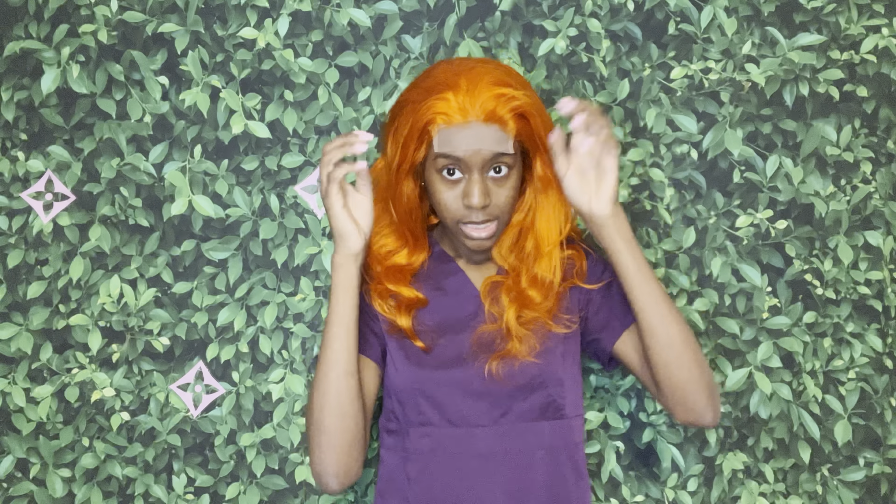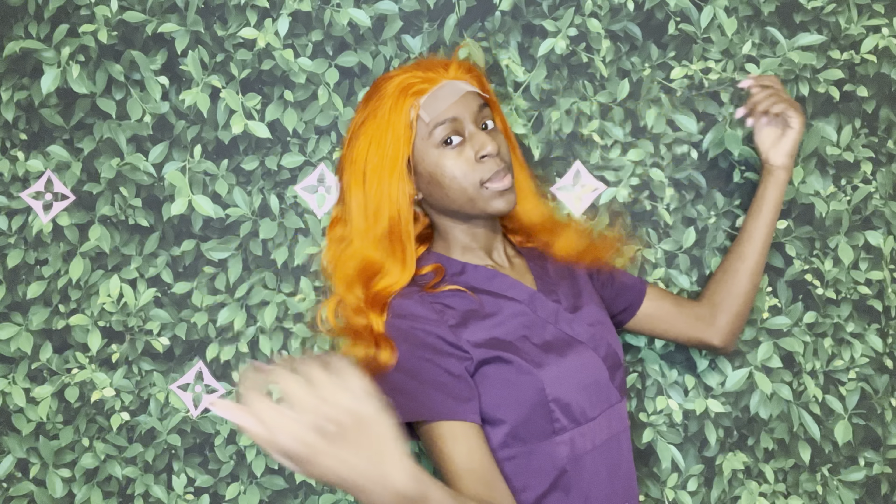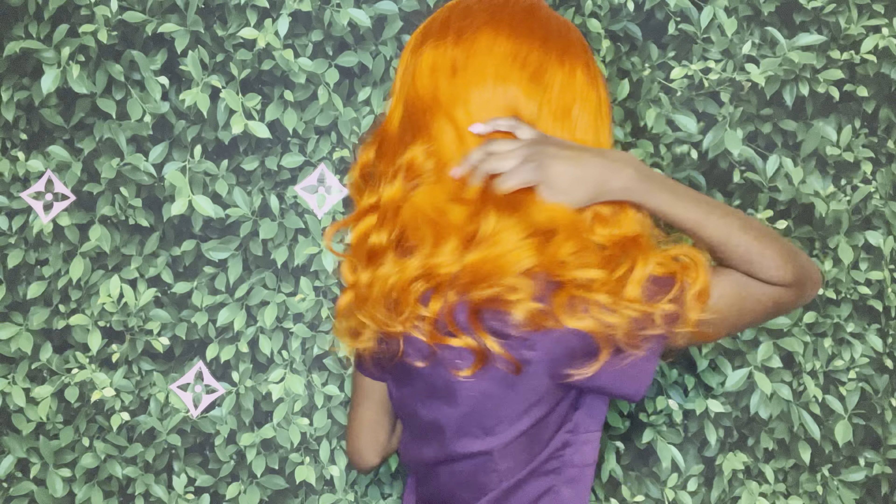All right, now I'm about to show the brand new wigs I got and also tell y'all how y'all can get wigs for free. This wig is from Wet Kiss — it is a closure wig, body wave, orange. It's too bright for me, but somebody might like it.